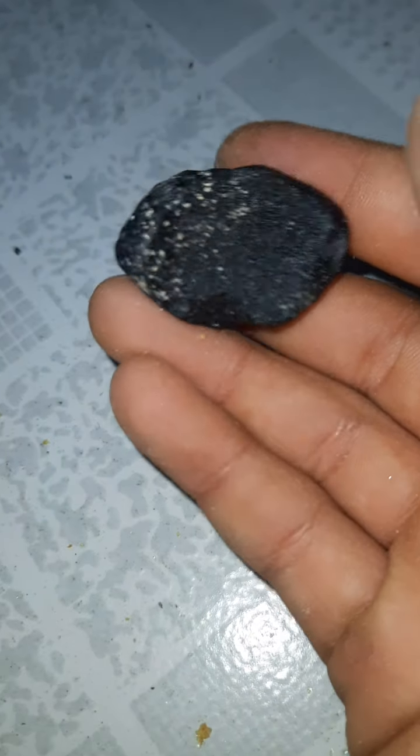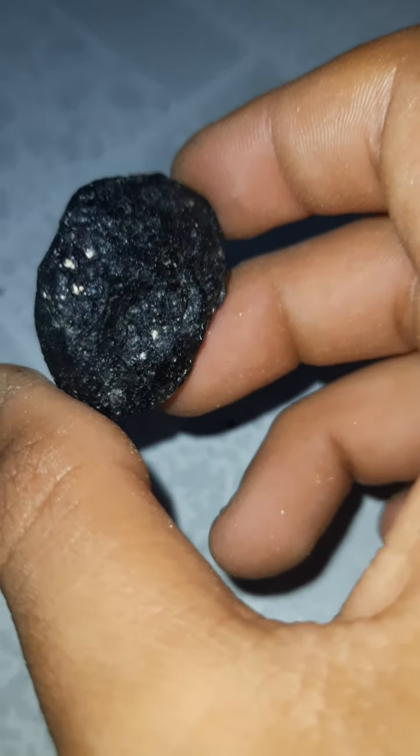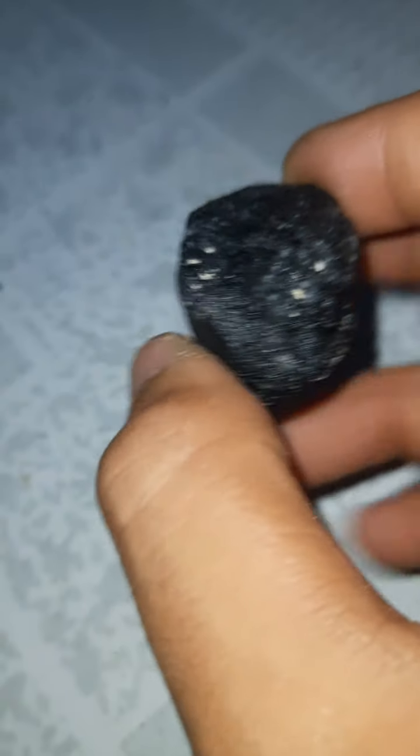This is a meteor — yes, a real meteor. Look how black it is. It probably has iron and some nickel in it. You can look at it and see how beautiful it is. This one... I caught in a net when it was flying by, and cooled it in a tub of water.